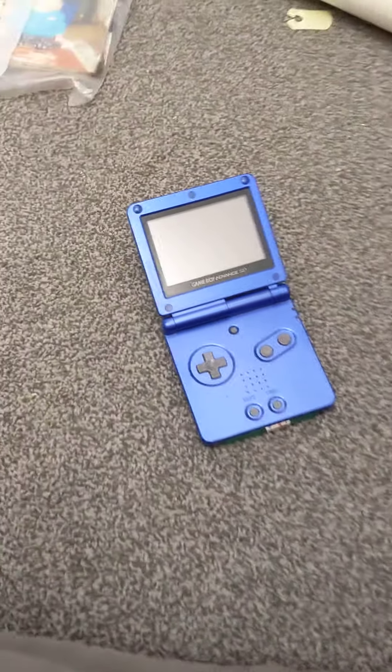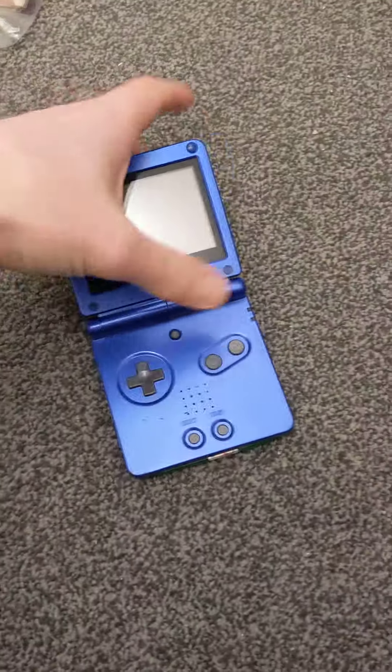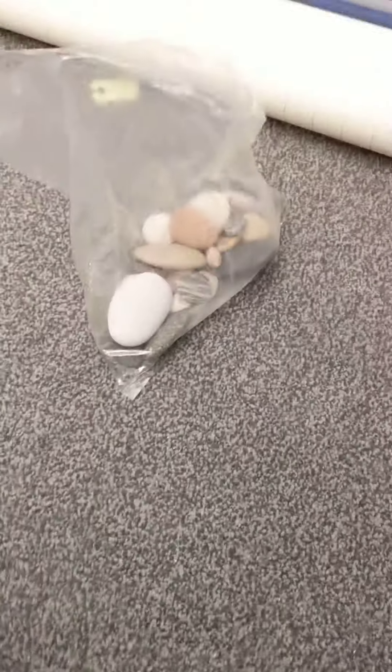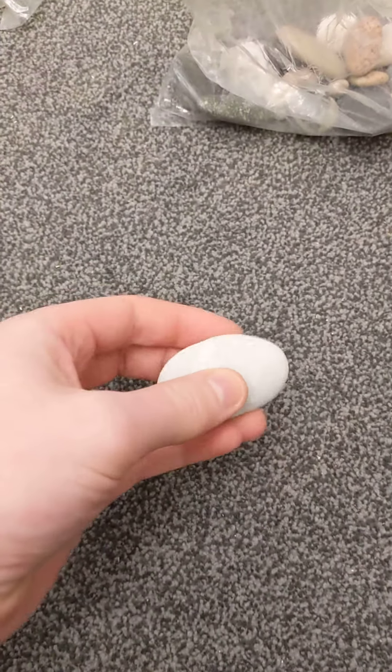Hi everybody. We're currently going through my old childhood memories but we don't care about that — we care about stones. These are a bag of stones that I seem to remember as my favourite stones. So we're going to see what quality we've got, maybe rank them a bit.